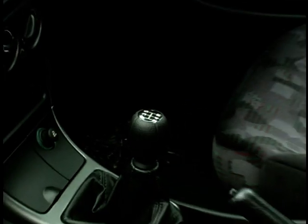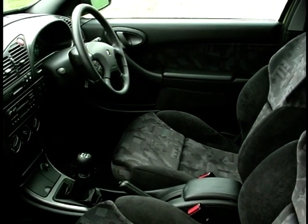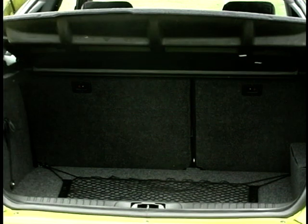Alcantara — you just dropped that into the conversation as if everyone will know what you're talking about, and very few of us will. That's a kind of, how can we describe it, a sort of suede-like material. You can pour coffee on it and just brush it off, can't you? That's right, it's like a leather finish. People who are in the know, who know about style and taste, will know exactly what Alcantara is. Absolutely.